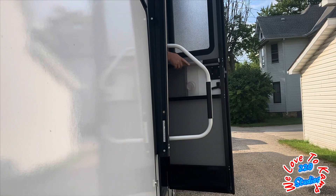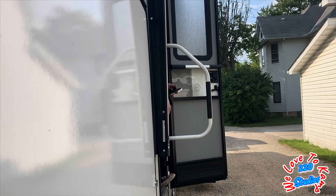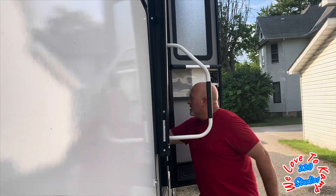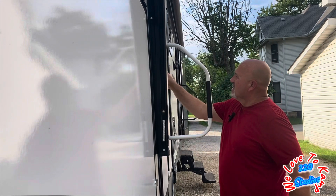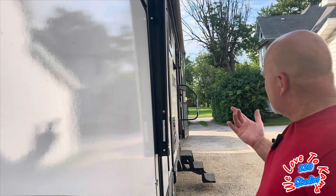There we go. That one took a real good shove. The one up front seems a little bit different — it's a different manufacturer, so let's go check that one out.